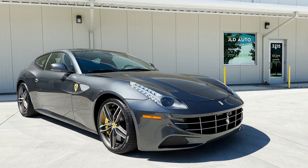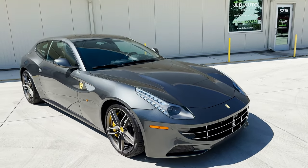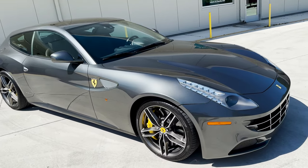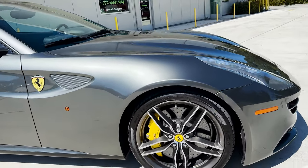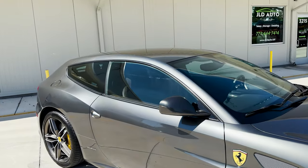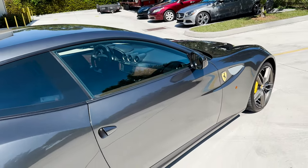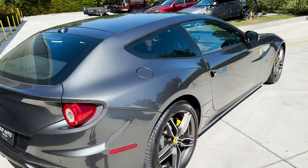New into inventory at JLD Auto Group is this 2013 Ferrari FF. This example was finished in Grigio Silverstone exterior paint over a Cioccolato and Nero interior, which we'll get a look at here in a few moments. This car has right around 13,000 miles on the odometer and wears a handsome options list, starting with the easily noticed Scuderia Ferrari shields there on the front fenders of this example.